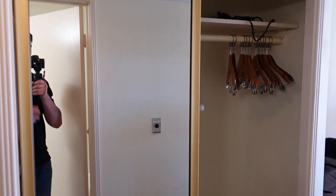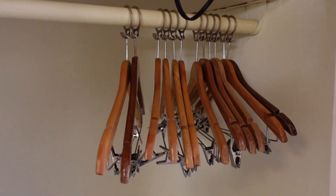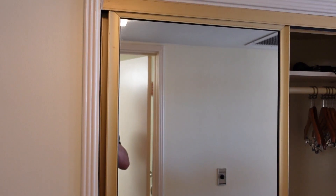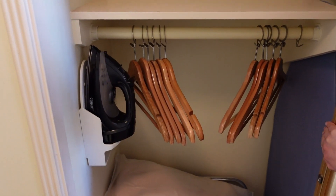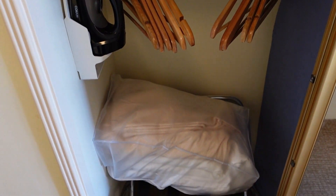As you come out of the bathroom, you have your closet, where you have a hair dryer, some hangers, an ironing board, as well as your safe. You have two full-size mirrors — it's a closet door. On the other side, you have your iron, some more hangers, your luggage rack, and it looks like an extra set of blankets and pillows in there as well.